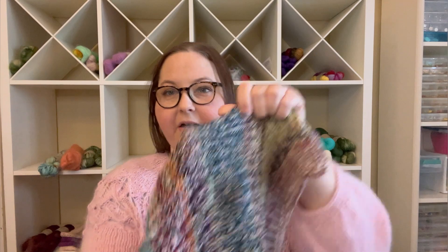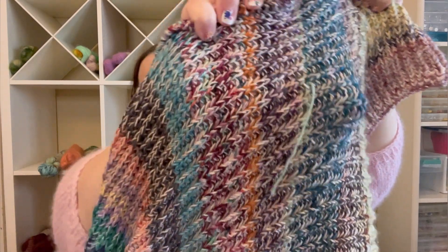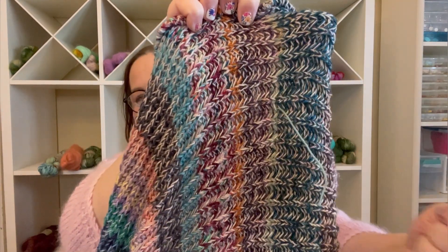Oh look, I found an end to weave in — I'm sure there will be more of them. I'll let you know the finished measurements after I've soaked it and blocked it.